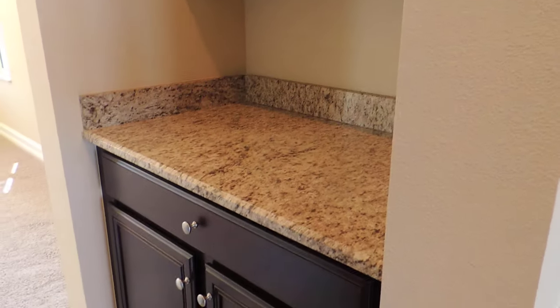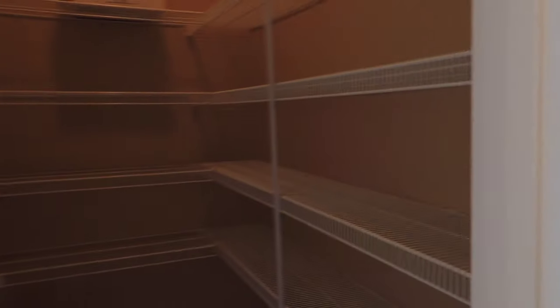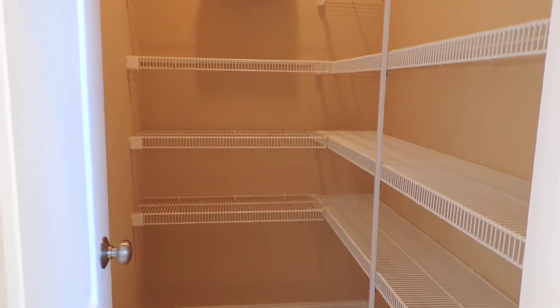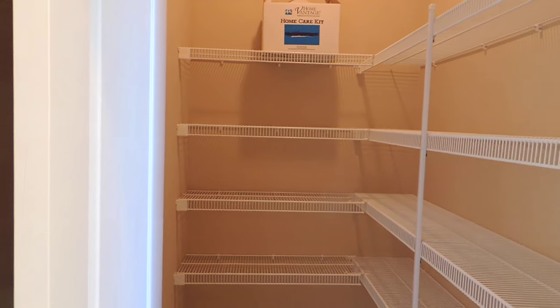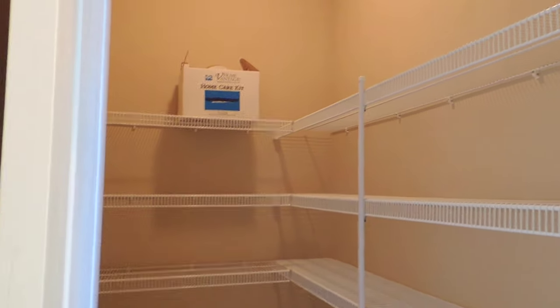You've got a little butler's pantry here with nice 42 inch upper cabinets. And here's your pantry — plenty deep, probably about six feet deep and three to four feet wide. So again, you have lots of storage.